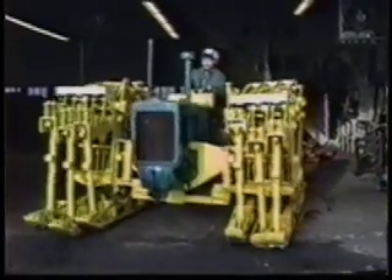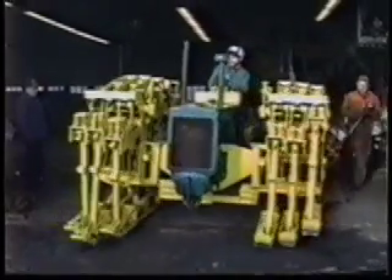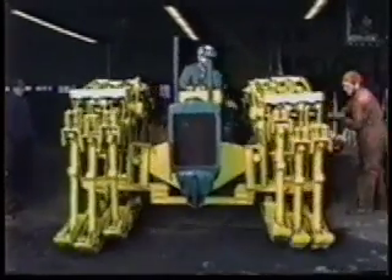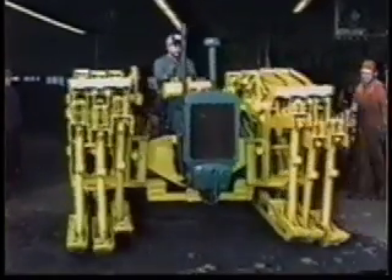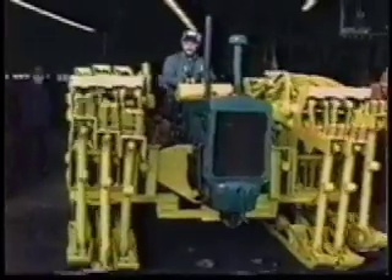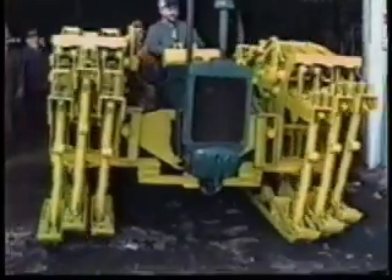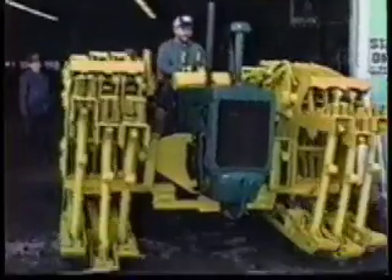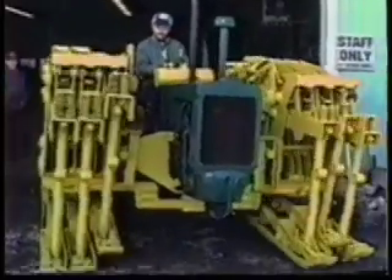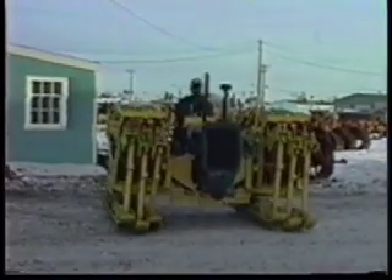The cams rotate, the feet lift up, move forward, and set themselves down. Hydraulic cylinders stop the pad motion on one side so the machine can turn.